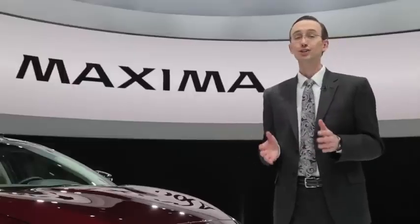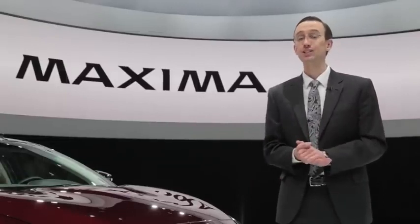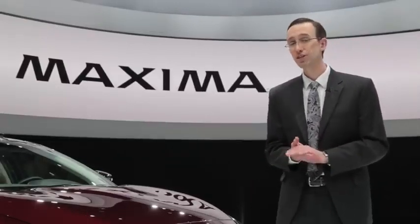And unbelievably, Nissan has also shared both pricing and availability information — I mean, how often does that happen? Like, never. The 2016 Maxima is slated to go on sale early this summer, and it should carry a base price of just about $33,000, including destination charges.